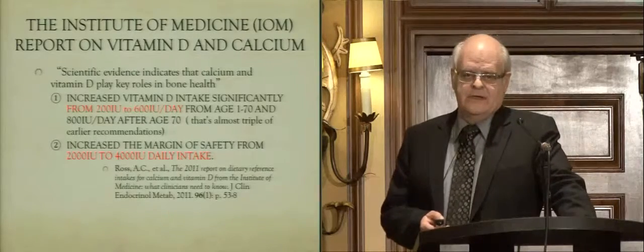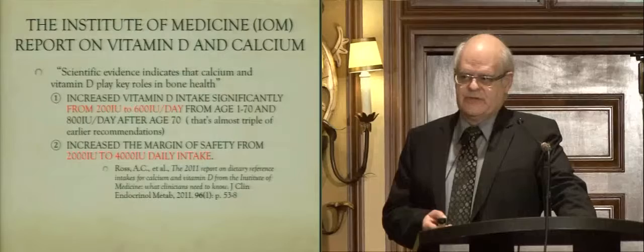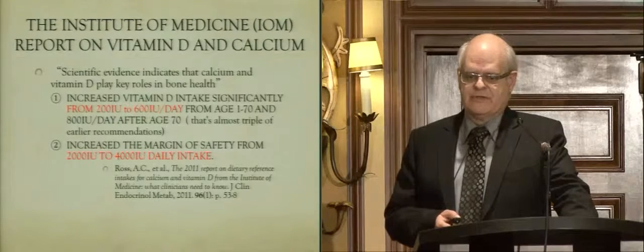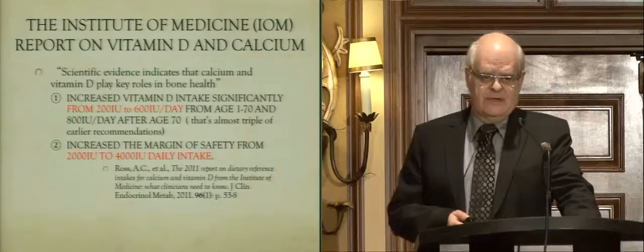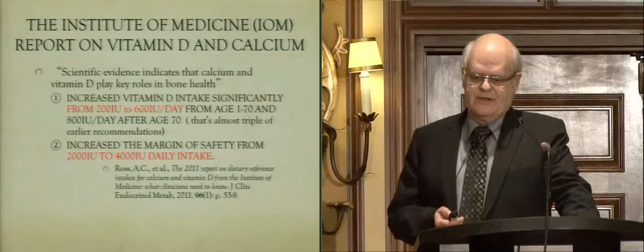Before we get going, the Institute of Medicine suggests that if we use 600 international units of vitamin D a day, we should be getting enough for all of the things we need in our body, especially for bone health between the ages of 1 and 70. Is that true? I'm not entirely sure, but I will try to explain that a little bit.